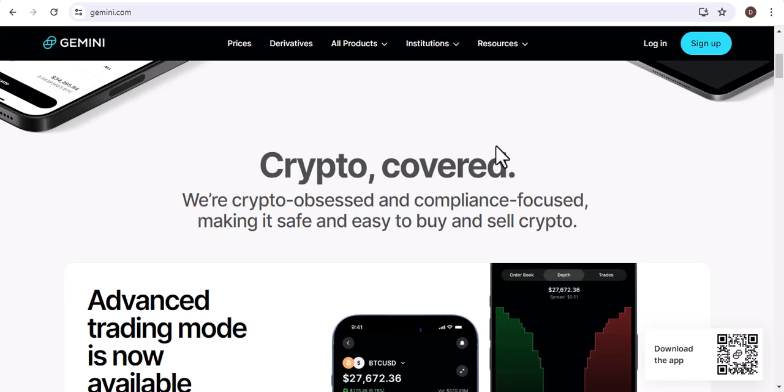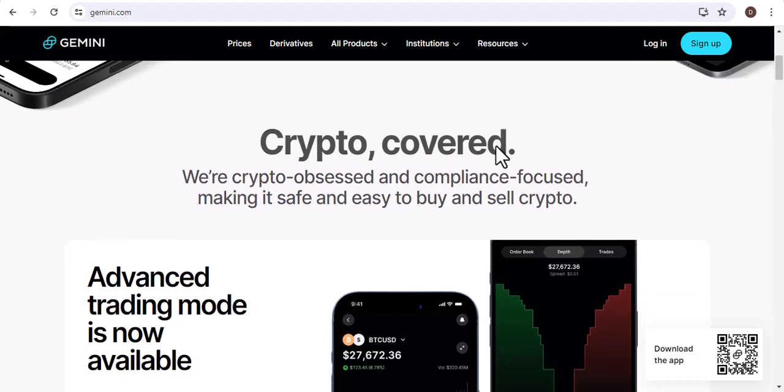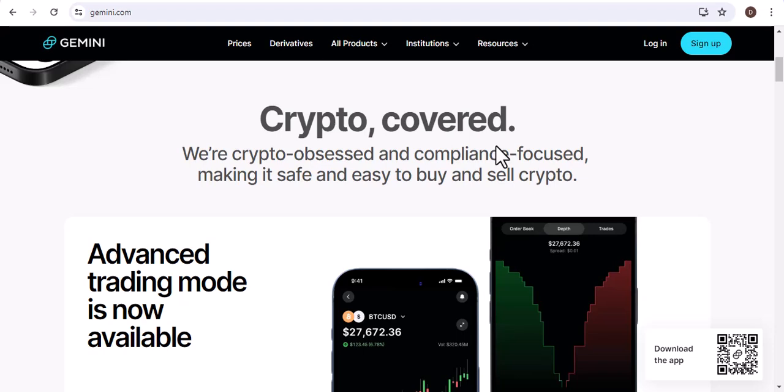So, can you send Bitcoin on Gemini? The answer is yes. You can send Bitcoin to other Gemini users, as well as to external wallets.